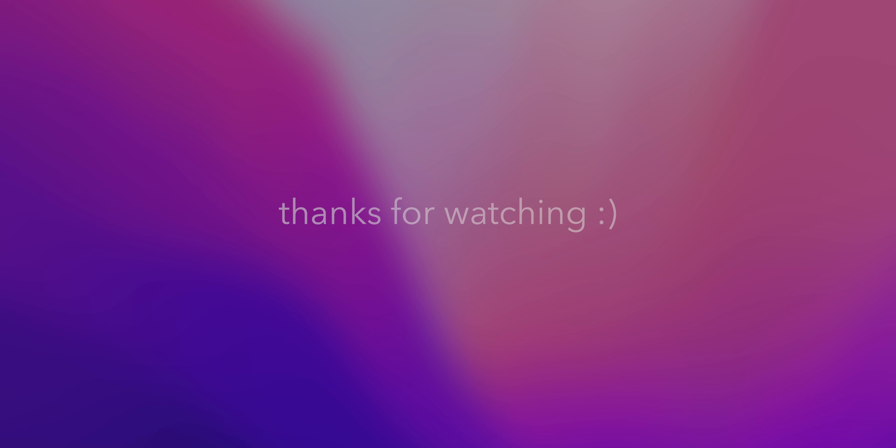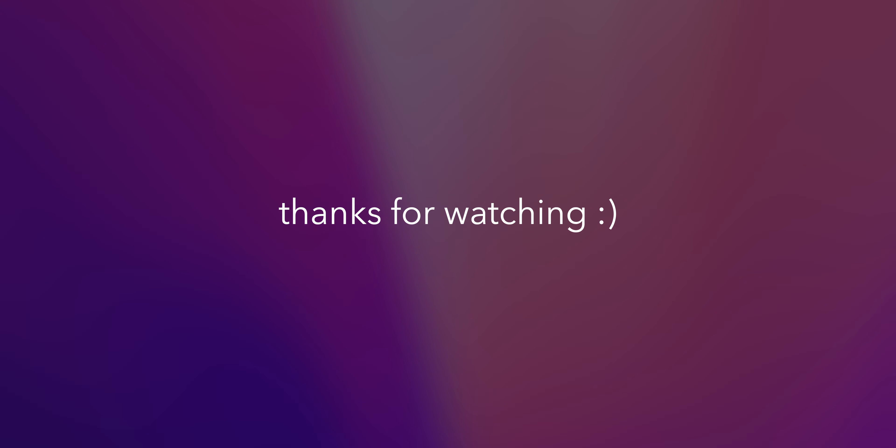If you have any comments, please leave them down below and let me know how you use low power mode on your device. If you enjoyed this video, please drop a like and consider subscribing for more videos like this. Thanks for watching, and I'll see you in the next one.